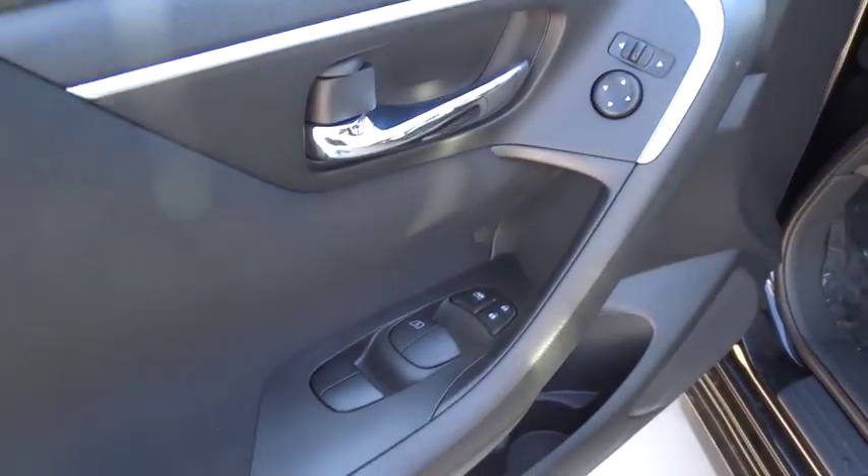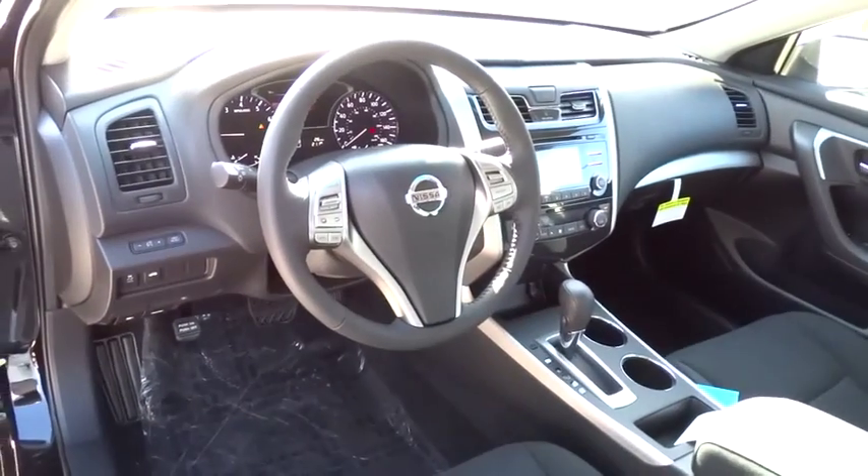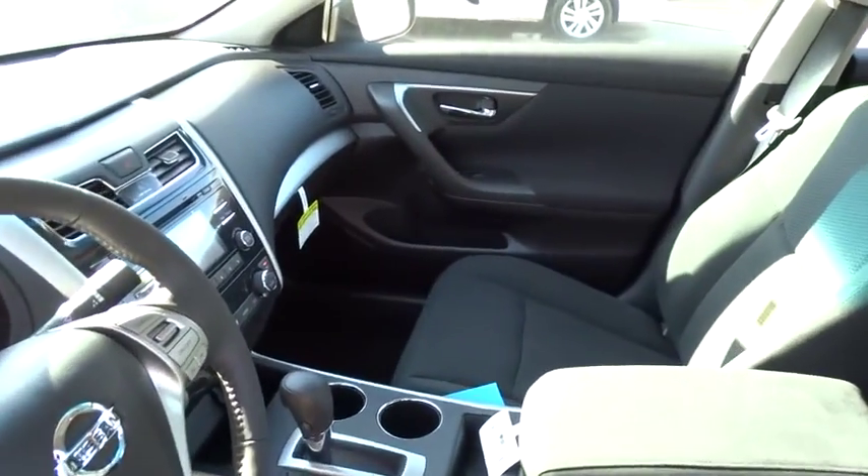Cruise control, keyless entry, keyless start, climate control, AM-FM stereo radio, rear defrost, FWD, MP3 player, fog lamp, CD player.